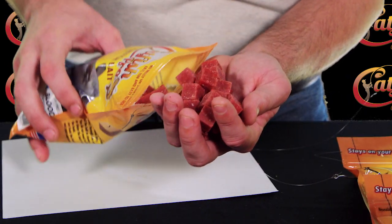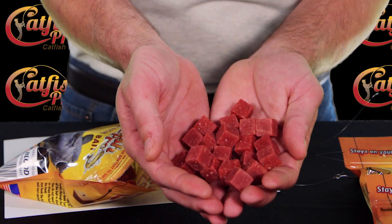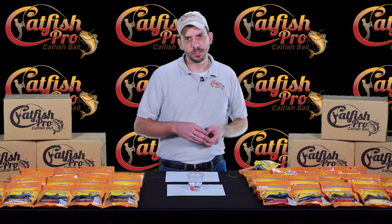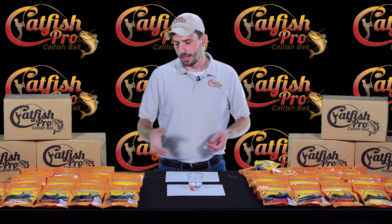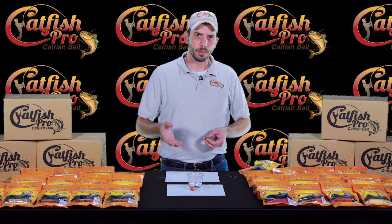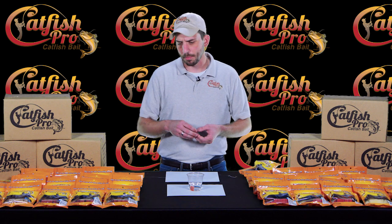You get a 10-ounce resealable bag with about 80 pieces per bag. As long as you keep the bag sealed, it's gonna be like using a new bag every time. It's gonna last you all the way until you use the very last piece. I keep mine in my truck so that anytime I'm ready to go fishing, all I gotta do is jump in my truck, go down the river, and I know I've got my bag with me.